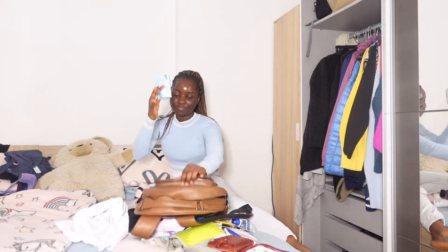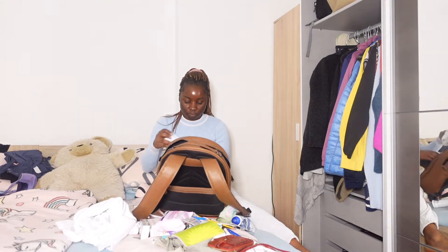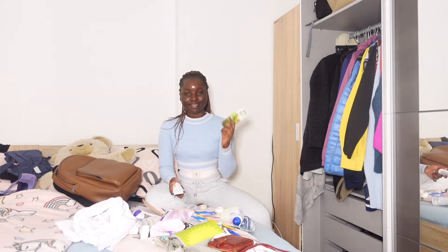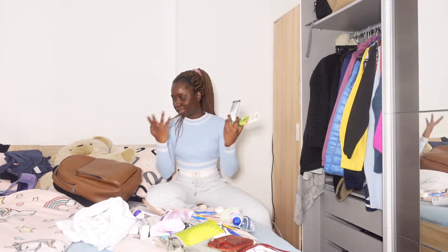I have tissues — they're very important. I do have a running nose during wintertime, so I cannot forget those. And I have hand cream. I use a lot of hand disinfectants and wash my hands a lot, so I need hand cream to treat my hands.